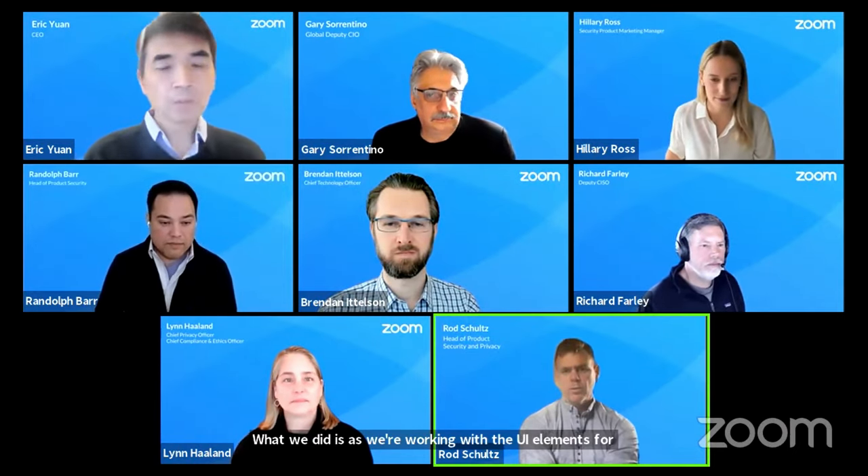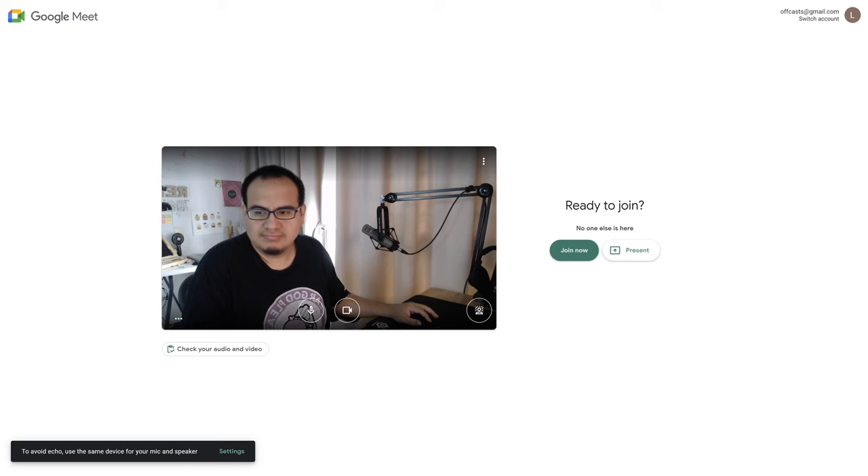Zoom, Microsoft Teams, Slack, Google Meet. Remember when it was just MSN Messenger and AIM? There's like a zillion video conferencing apps out there now, but someone's probably wondering which one is the best one. And what if you're creating content or live streaming or trying to put together a talk show? Well, that's what we're going to take a look at today in the lab — we're going to try and determine which is the best video conferencing app.